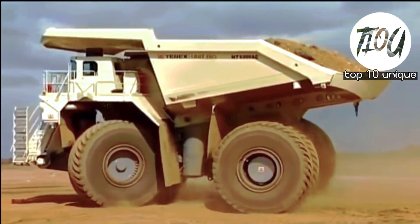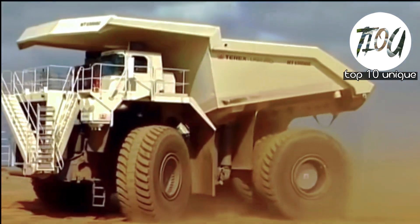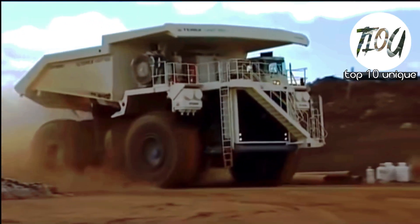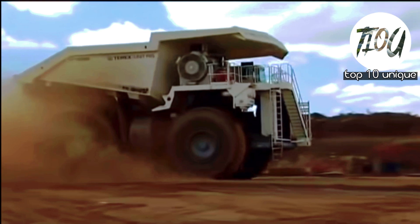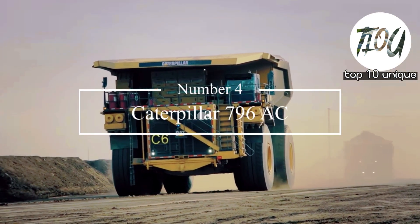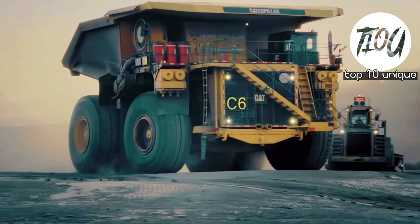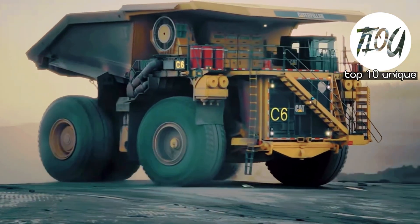Number 5: Bucyrus MT6300 AC. The Bucyrus MT6300 AC is an ultra-class haul truck manufactured by Bucyrus International in the United States and made its first debut in 2008. Number 4: Caterpillar 796 AC. The Caterpillar 796 AC was first